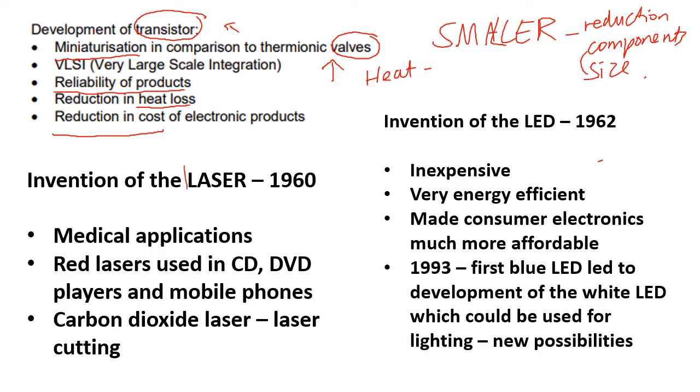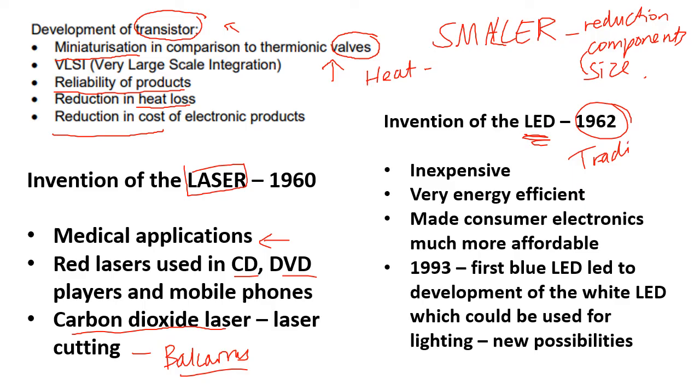Another example is the introduction of the laser in 1960, used in CDs, DVDs, and mobile phones. A carbon dioxide laser is actually used in the laser cutter at school, and it also has medical applications. The invention of the LED was really big in 1962 — it replaced more traditional bulbs. I realize I'm adding more content here, but these are all things you could talk about.